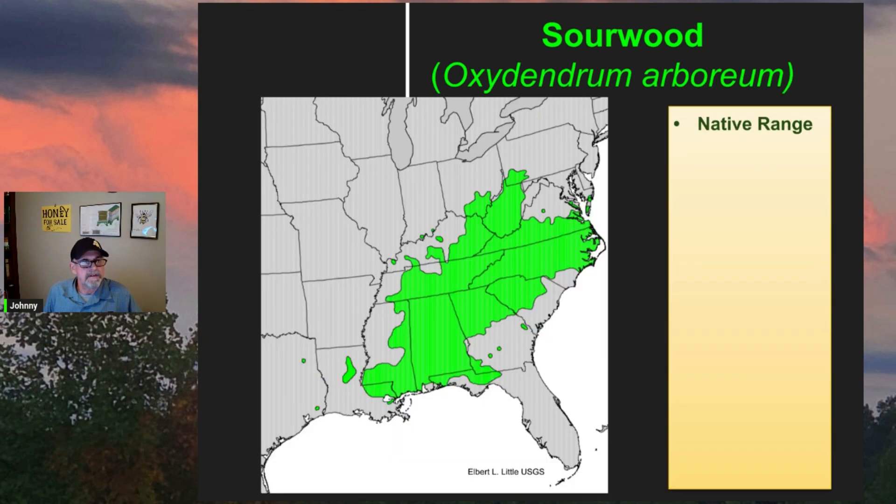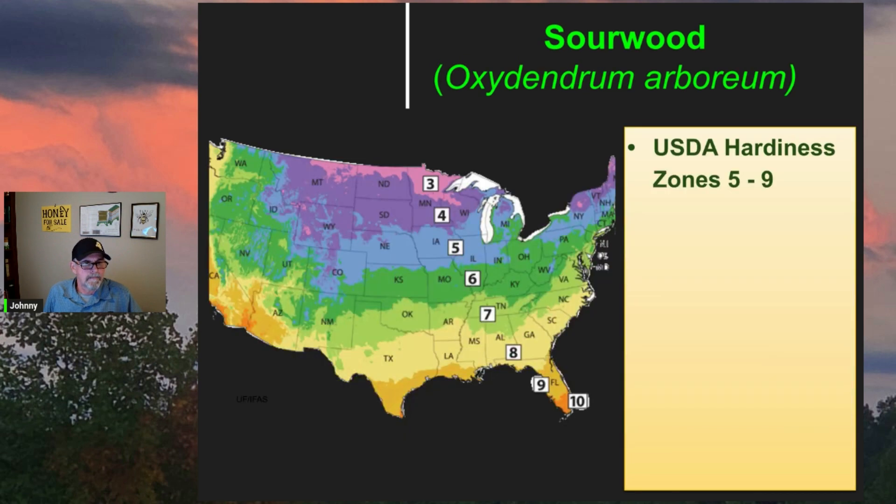Here we see the native range of the sourwood — it's basically the southeastern U.S. The hardiness zones are five through nine, and perhaps even part of zone four, so these could be grown in a large part of the country. Pay attention to soil conditions — they like soil similar to blueberry: acidic with some sandy, well-drained soils.